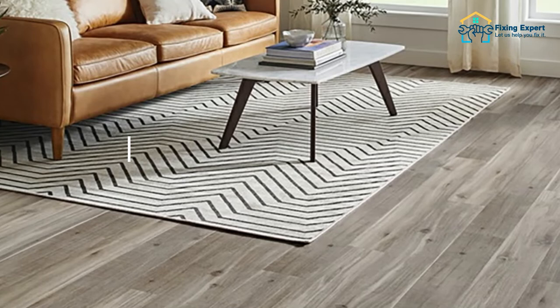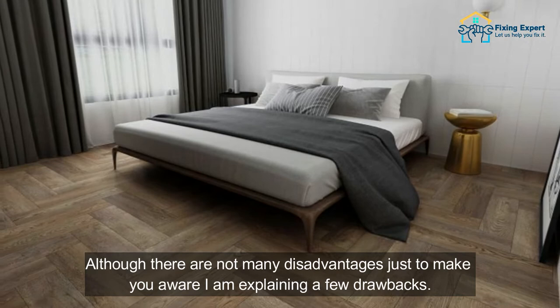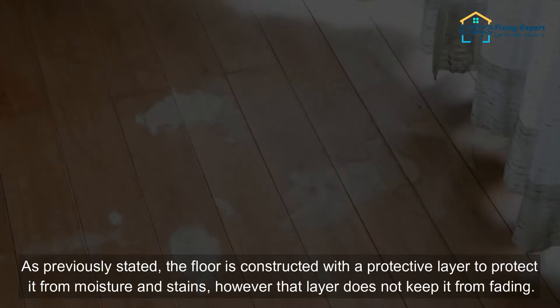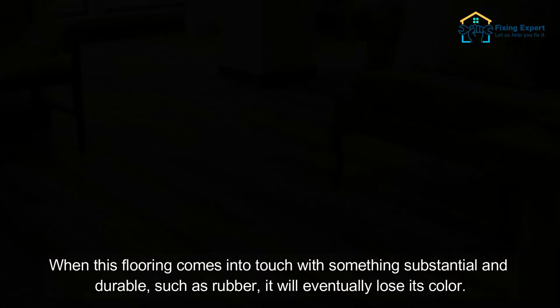Now let's check out some of the cons of vinyl plank flooring. Although there are not many disadvantages, just to make you aware, I am explaining a few drawbacks. 1. Discoloration. Among the most common disadvantages, discoloration can be one that may bother you. As previously stated, the floor is constructed with a protective layer to protect it from moisture and stains. However, that layer does not keep it from fading. When this flooring comes into contact with something substantial and durable, such as rubber, it will eventually lose its color.